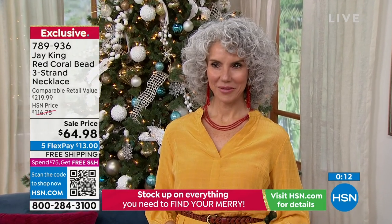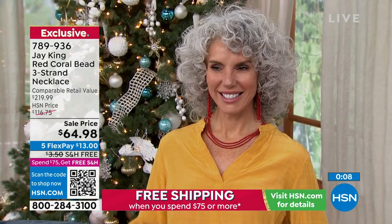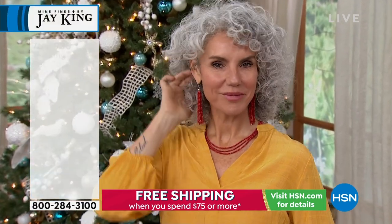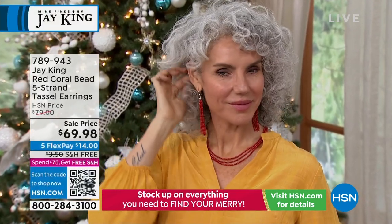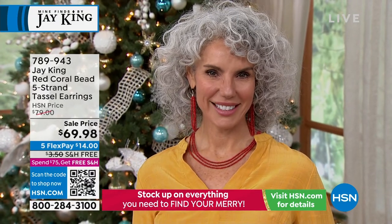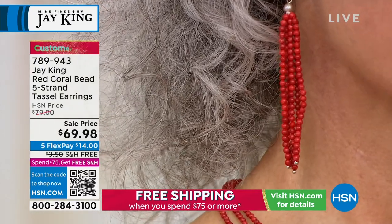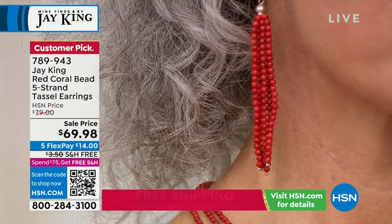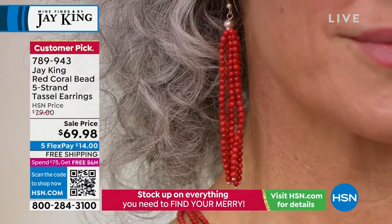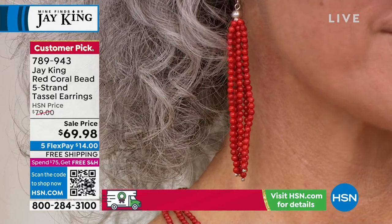The hottest jewelry design in earrings this holiday season — you're seeing it everywhere — is the shoulder dusters. Jay had it before everyone else, and it just happens to be in natural red coral. Today we took $10 off. It's limited quantity — we don't have many of these. Five flex payments. These are a customer pick and one of my personal favorites.